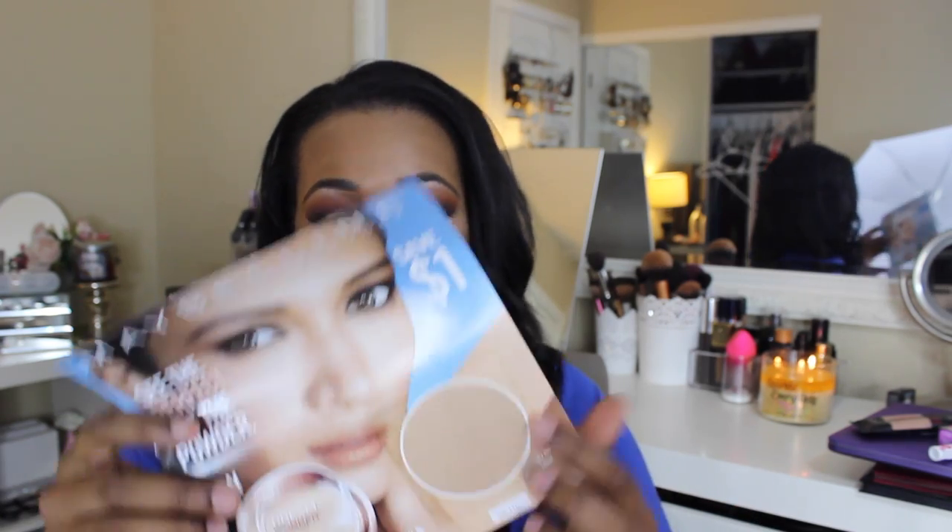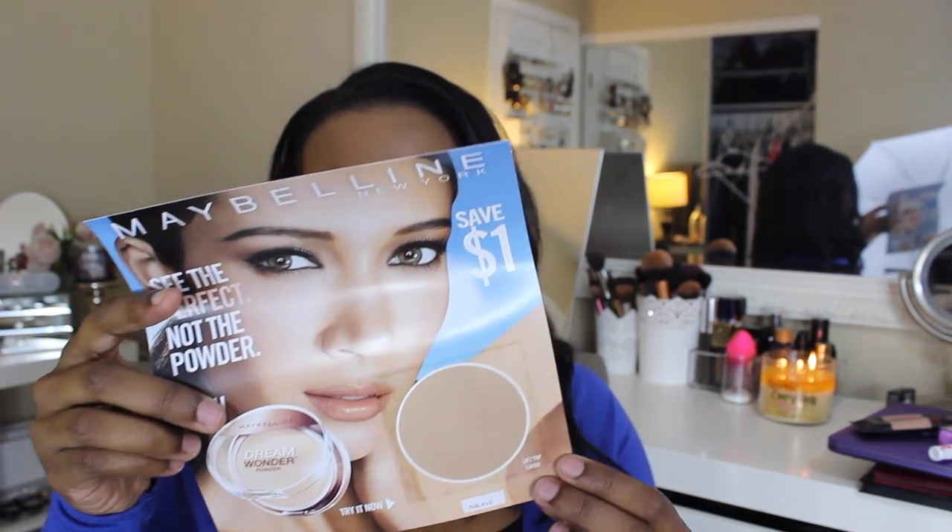The last thing is a Maybelline Dream Powder try-it-now sample with a dollar-off coupon. I'm not sure if it's a translucent powder or a regular powder, because the shade probably won't match my skin. But for five bucks, this is an awesome box and I will continue to get it. If you guys are interested I'll leave a link below. Now let's move on to my BoxyCharm, which I think is the best box ever!